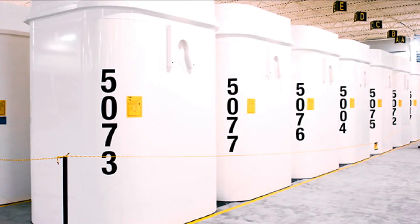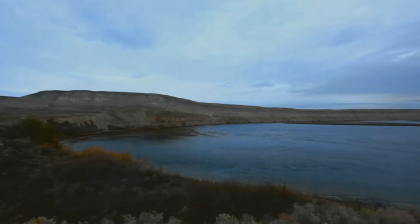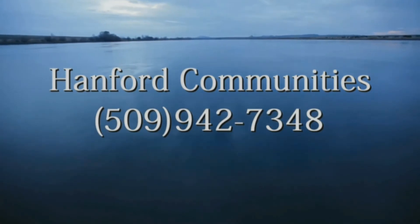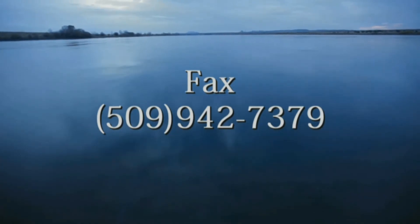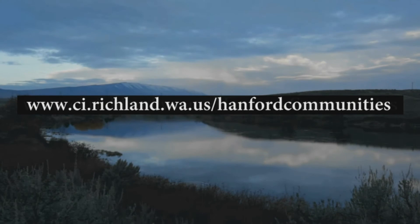This is in order to ensure the safe and cost-effective storage of the capsules until a permanent disposal plan is identified by the federal government. To find out how you can become more involved in this important regional issue, or to have a Hanford Communities speaker talk to your organization, contact Hanford Communities at 509-942-7348, or by fax at 509-942-7379, or visit our website.